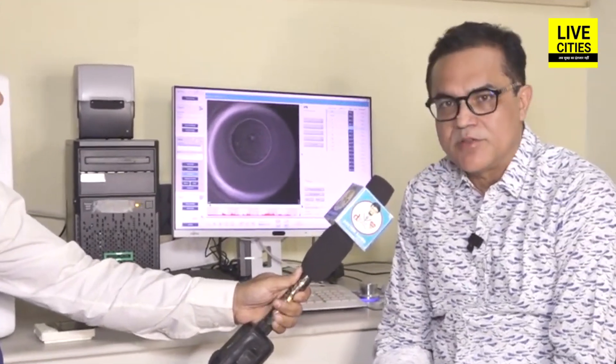This technique is called Time Lapse Video Imaging, also known as TLV or Embryoscope. This machine is called Embryoscope Plus — 'scope' as in telescope and microscope. This is called Embryoscope.